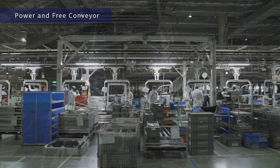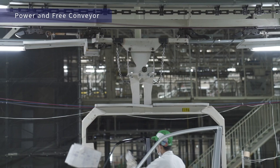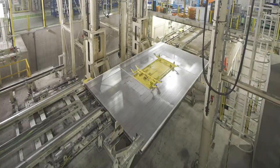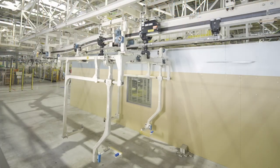The power and free chain conveyor system is used in the door sub-assembly line. Depending on process, the car body is moved using different carriers, including pallets and hangers.